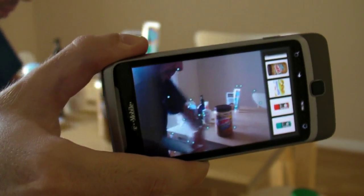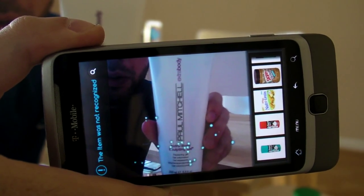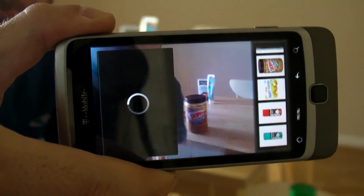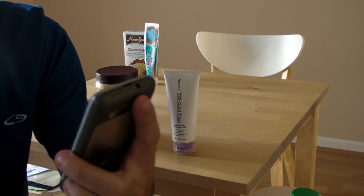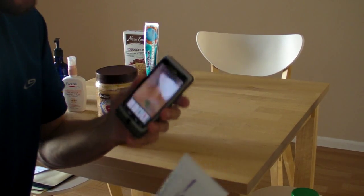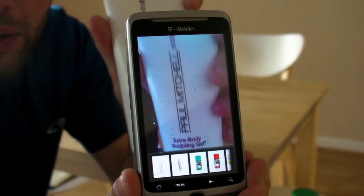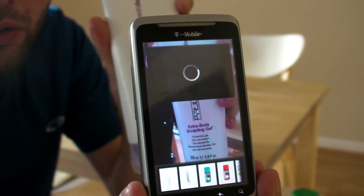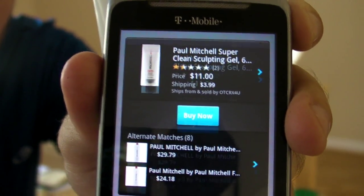Let's try some Paul Mitchell Extra Body Sculpting Gel. There you go — we've got Paul Mitchell Super Strong Daily Conditioner. Not quite the right product. Let's try it again because I think it'll pick up this one correctly. Let's try it in portrait mode. And what did we get this time? There we go — Sculpting Gel. See?